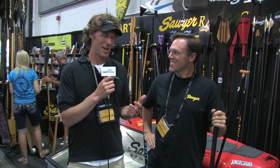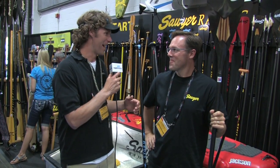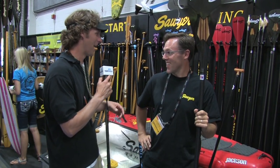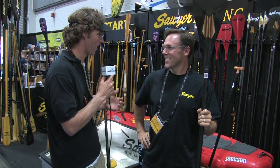I'm at Outdoor Retailer. Pete, we looked at the wall of paddles that you had here, and I asked you to pick out a couple. I think you pulled them all off the wall, but you've got two minutes to tell me what's new at Sawyer. So I noticed a racing theme — there's a raft up there all decked out with a racing team and some SUP boards, and I see it on some of your paddles. What's with the theme?